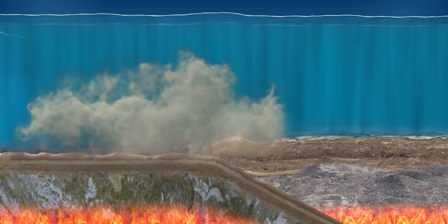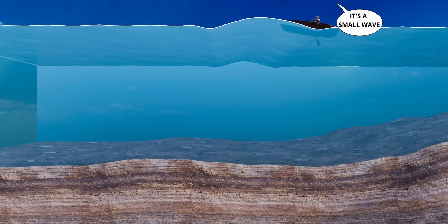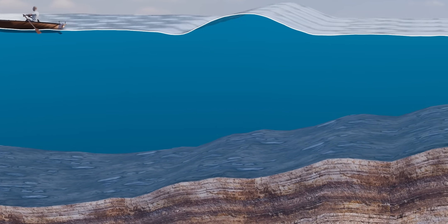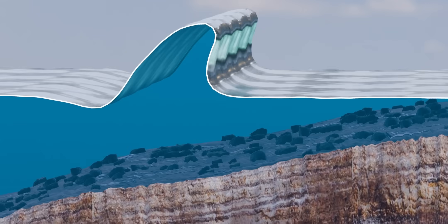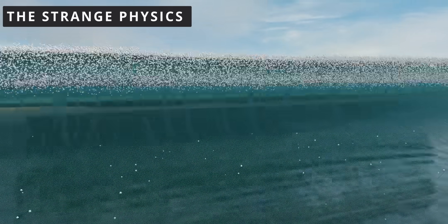Tsunami waves that form in the open ocean travel at high speeds, but are barely noticeable. Now, the wave is approaching the shore, where the water depth decreases. Surprisingly, the wave that initially seemed harmless suddenly gains a huge amplitude — a devastating tsunami.